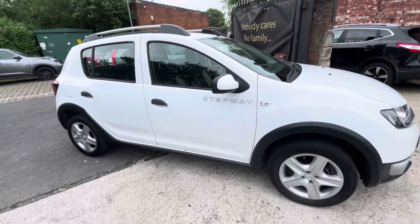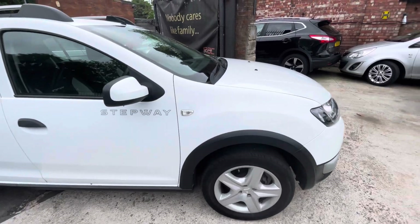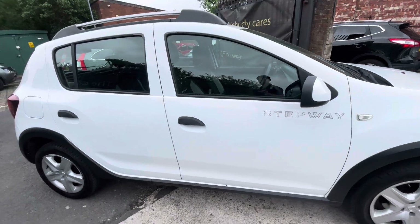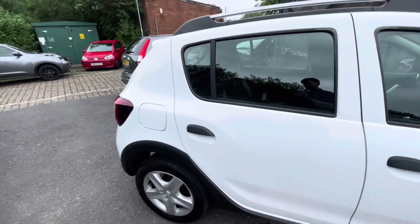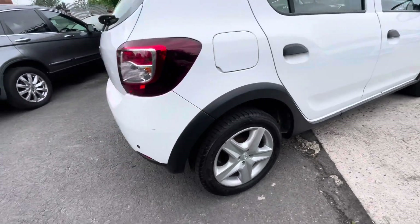Just going to quickly show you around the vehicle, the interior and exterior condition. So I'm just going to start with the driver's side front wing, which is in lovely condition. The front wing mirror, the front driver's side door is in really nice condition, as is the rear driver's side door and the rear quarter panel. The trims and tyres are in lovely condition.